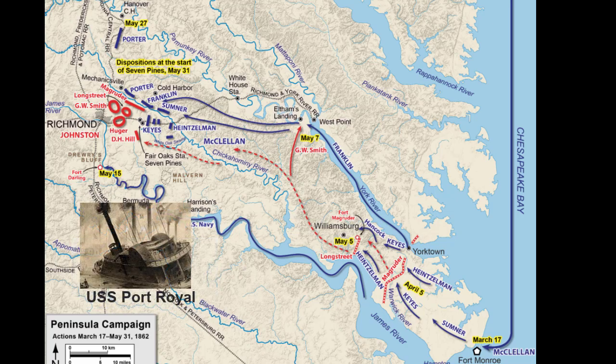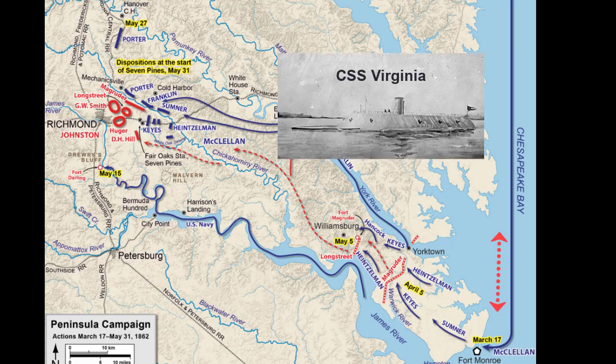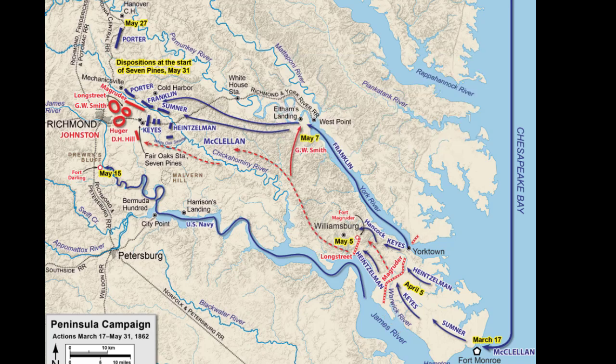The Union forces, especially the Navy, were ravaged by the CSS Virginia, as this Confederate ironclad controlled the Lower James and Chesapeake. But since its destruction only four days prior, the U.S. Navy had high hopes that they were going to cruise right into Richmond up the James and control this inland waterway to completely assist McClellan's land campaign.